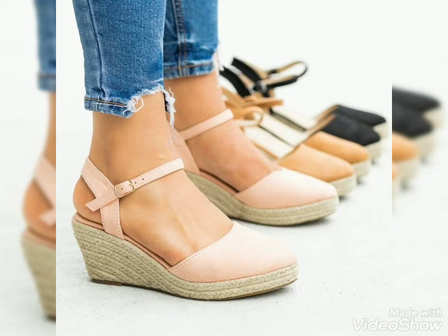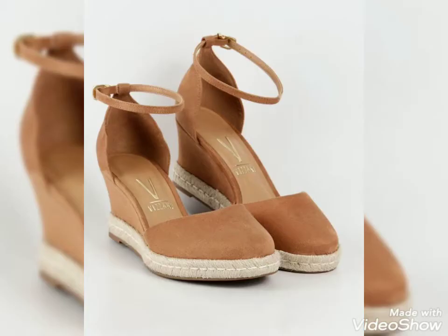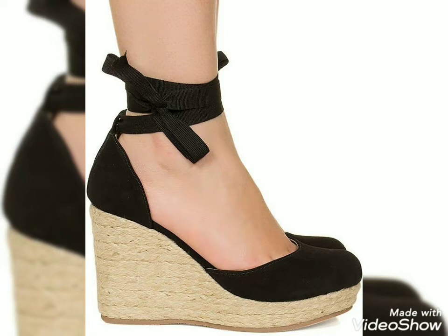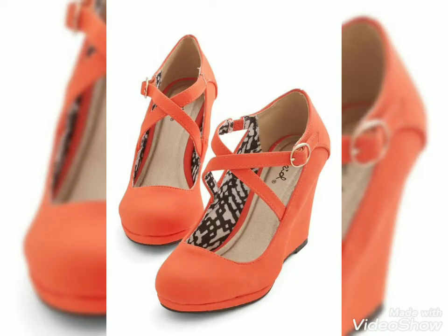Hello friends, welcome to my YouTube channel Fashion Sport. How are you guys? I hope you guys will be in the best condition, doing well and enjoying your life. Our today's video is about 22 shoes design ideas for those ladies who love to wear beautiful and stylish wedge heel shoes. I always try to bring useful content and useful videos about latest fashion and style.